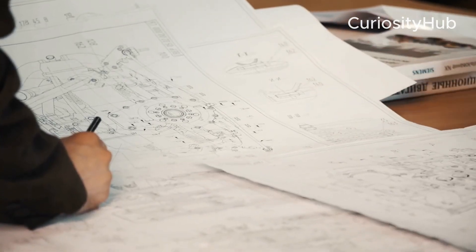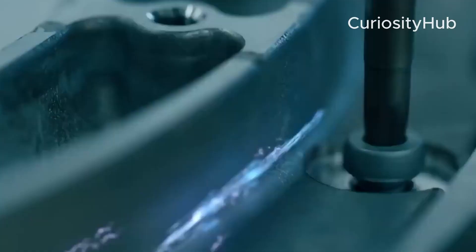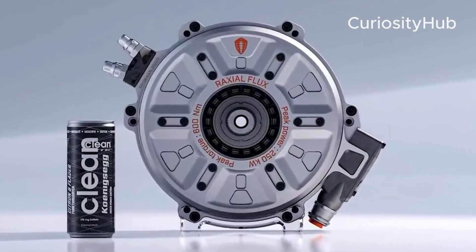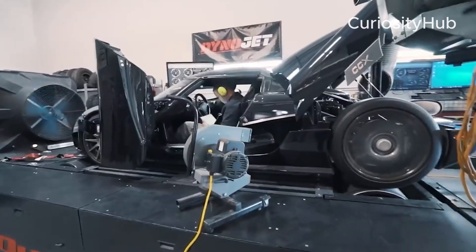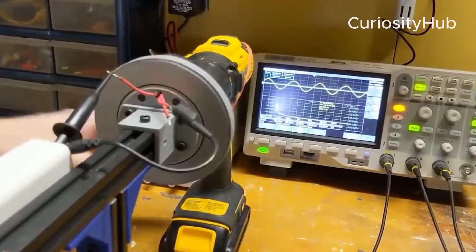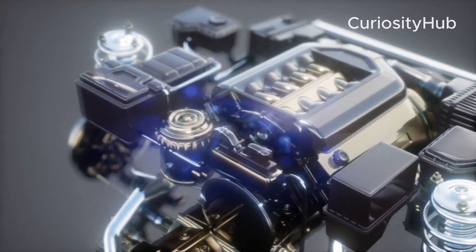Another distinctive feature of the dark matter engine is its six-phase technology. Most electric motors in EVs use three-phase technology, where three groups of wound copper coils form the electromagnets in the stator. A six-phase motor, in most cases, is effectively two three-phase motors operated as one. This allows for higher current to be distributed more effectively, which avoids excessive heat buildup and improves performance.